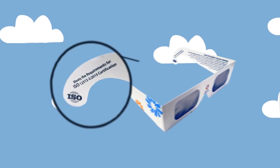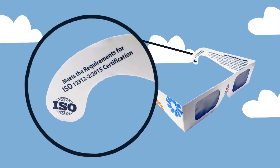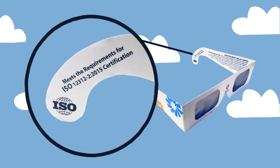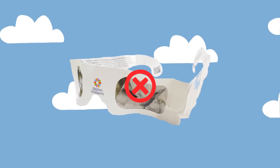First, always make sure your glasses are approved for safety by looking for this special code on the glasses. Next, make sure your glasses aren't damaged before putting them on. Remember, if your glasses are scratched or cracked, it's time to find a new pair.